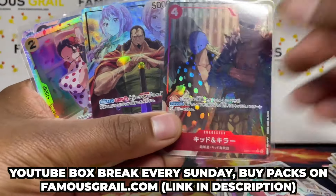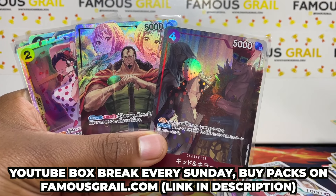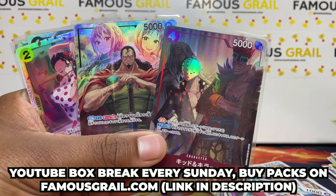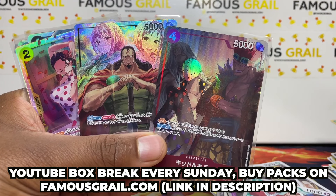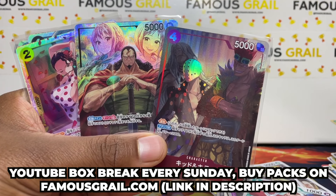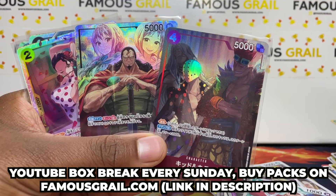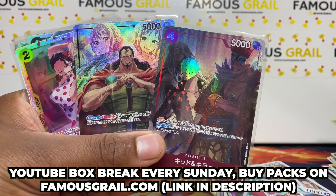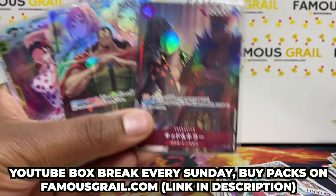Make sure to grab them — link in description. We stream every single Sunday. We've got OP01 and OP06 Japanese, as well as EB01 — the latest release which just came out last Saturday — and also DP01, the first double pack set which has OP04 plus some Don packs. Check it out for sealed or box breaks on our website. Like, subscribe, and I'll catch you in the next One Piece video!